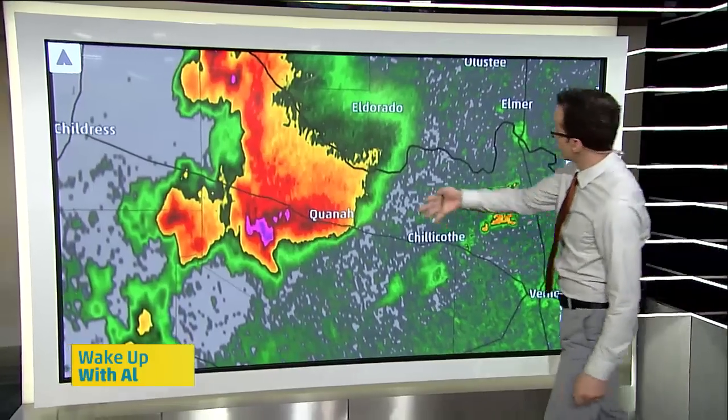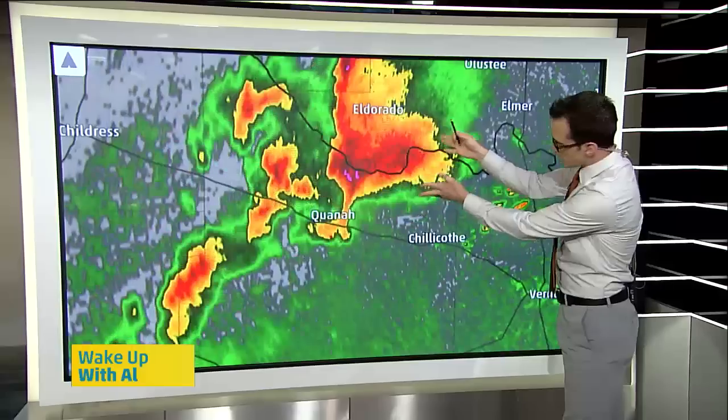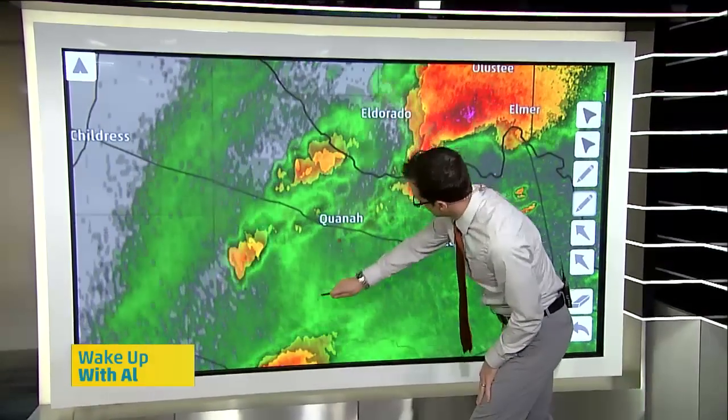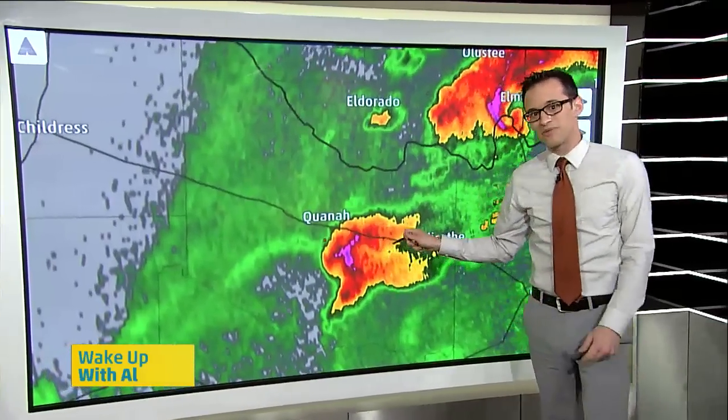It also went on to become the Elmer and Tipton tornado-producing supercell. I assumed it was that storm, but remember the precip was moving from right to left. So if he was standing on the south side of Quanah, the storm would have to be kind of down here. It was actually the second storm that he was seeing.